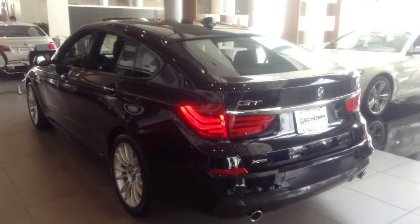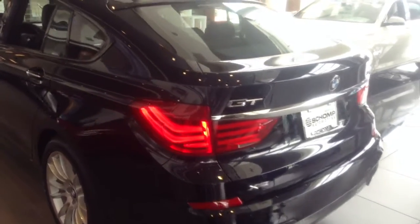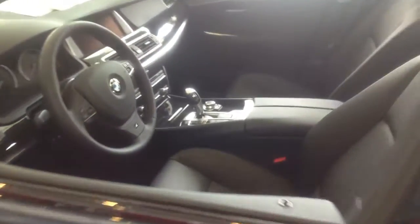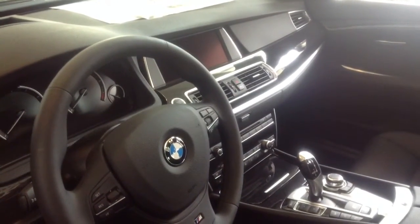Hi Aaron, Todd Brandish at Shop BMW taking some video of the 5 Series GT. This is actually the only one we have at our dealership. This one's a carbon black with the black interior, and it's equipped with the M Sport as well.